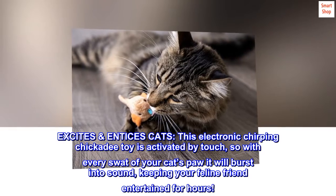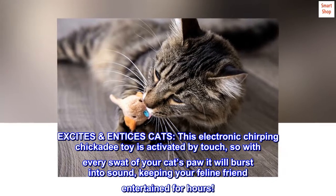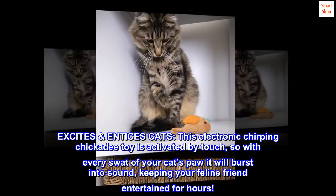This electronic chirping chickadee toy is activated by touch, so with every swat of your cat's paw it will burst into sound, keeping your feline friend entertained for hours.